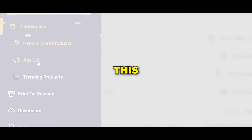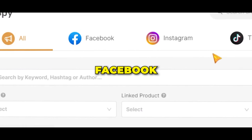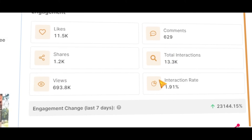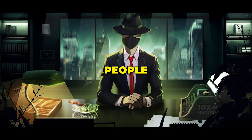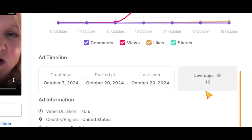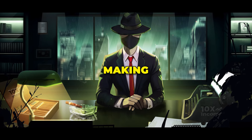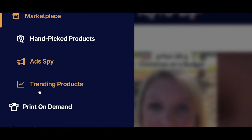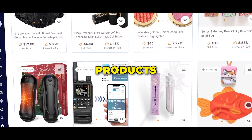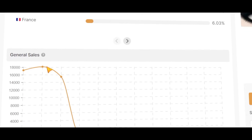The next tool is AdSpy — this lets you see all the products being advertised on TikTok, Facebook, and Instagram. When you click on them, you can check key analytics like engagement, and high engagement usually means people are interested in the product. You can also see how long an ad has been running, which is a great indicator — if an ad has been live for a long time, it's likely making money. Finally, we have the trending products tab, where you'll find trending products across different categories and can see how many units have been sold along with other useful analytics.